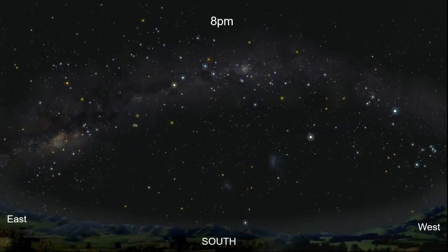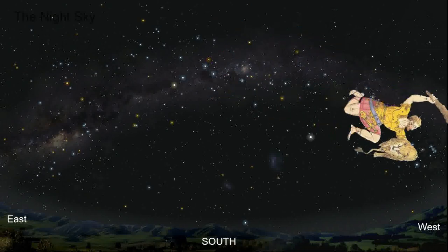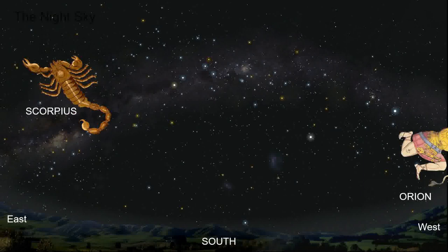Looking to the south: around about eight o'clock, the Southern Cross is reaching its highest point in the sky — you can't really miss it. It's followed around the sky by the two pointer stars, sitting at about eleven o'clock. Orion is our sign of summer and he's disappearing over the western horizon now. Rising in the east, we've got the Scorpion, which is our sign of winter. I always think of Scorpius as the winter constellation. Orion's around in summer, but it's disappearing now.